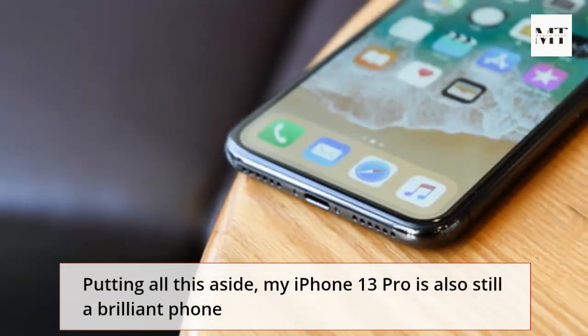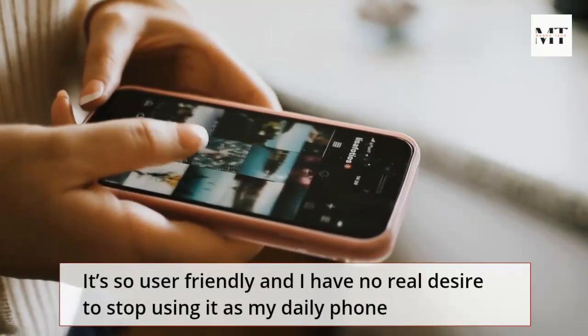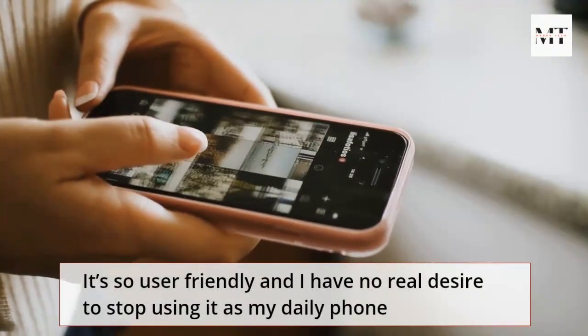Putting all this aside, my iPhone 13 Pro is still a brilliant phone. It's so user-friendly and I have no real desire to stop using it as my daily phone.